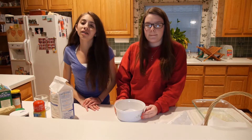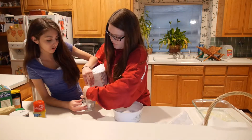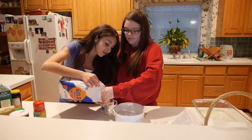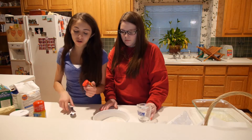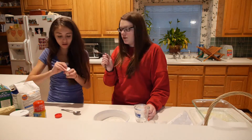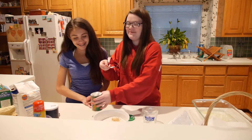After you mix the eggs and the butter, add 2 cups of flour. Then we are going to measure out 1 tablespoon of ginger, and after that add 1 teaspoon of baking powder.